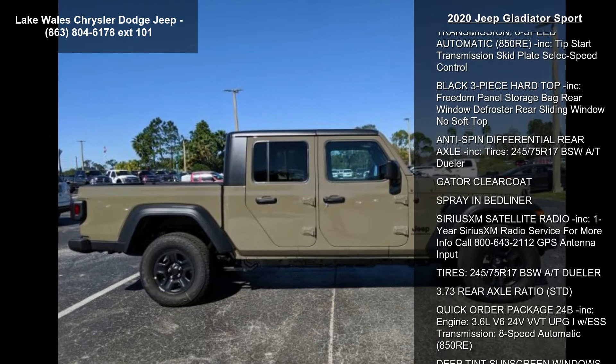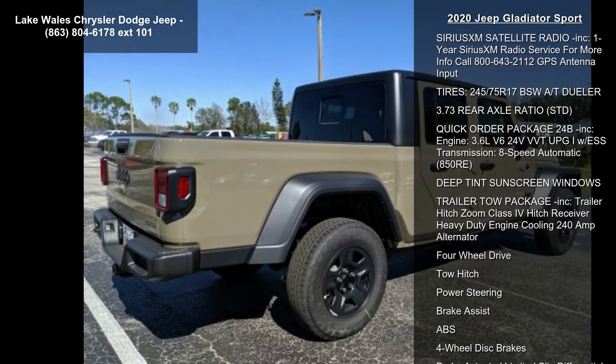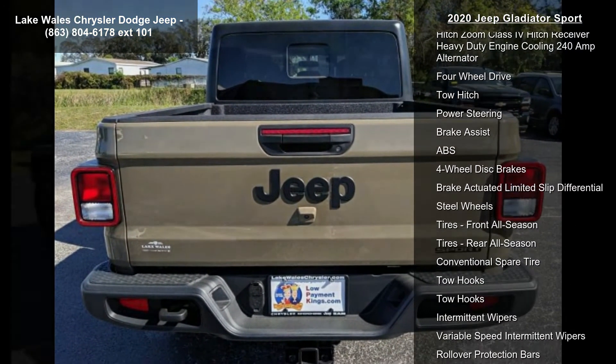This vehicle's top features include black cloth low-back bucket seats, engine: 3.6L V6 24V VVT PG-1 with ESS.